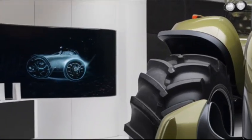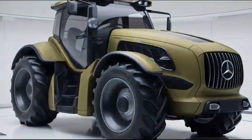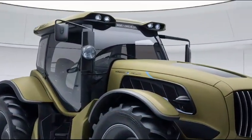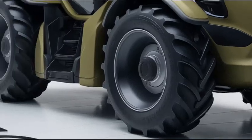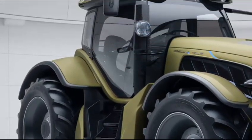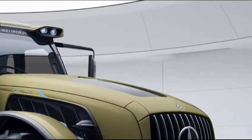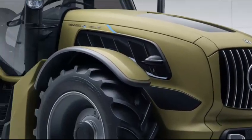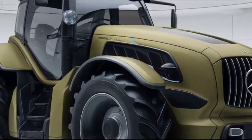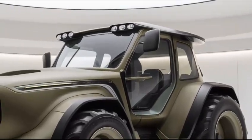Safety is paramount in the 2025 Mercedes-Benz U-235. It includes a full suite of safety features such as automatic braking, rollover protection, and an advanced collision detection system. The cabin is designed to protect the operator with reinforced structures and a comprehensive airbag system. Furthermore, the tractor is equipped with a range of sensors to provide real-time alerts, improving overall situational awareness for the driver.